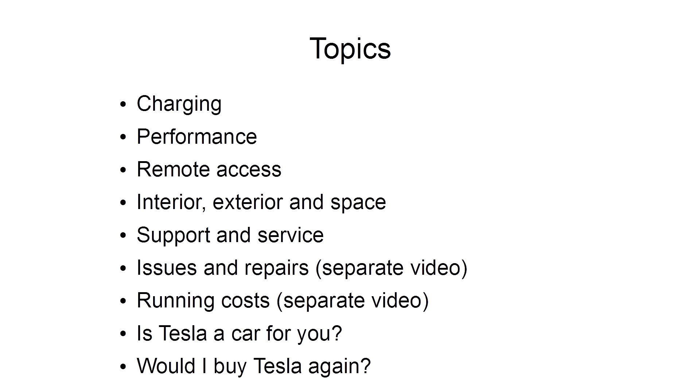There is actually a separate video about issues and repairs with this car, because it does have some issues. The next topic is about running costs — how much it actually cost to own this car in terms of charging, repairs, and service — that's also in a separate video. Check it out if you want to know more.